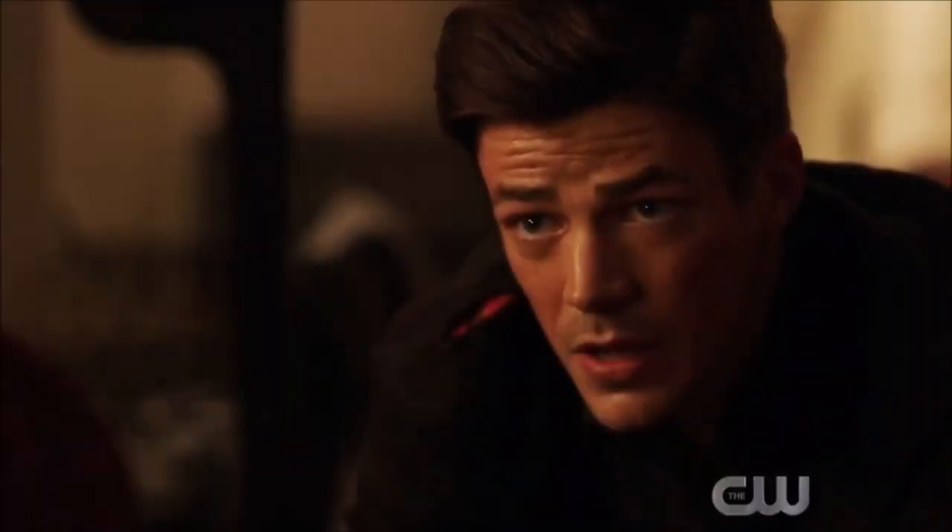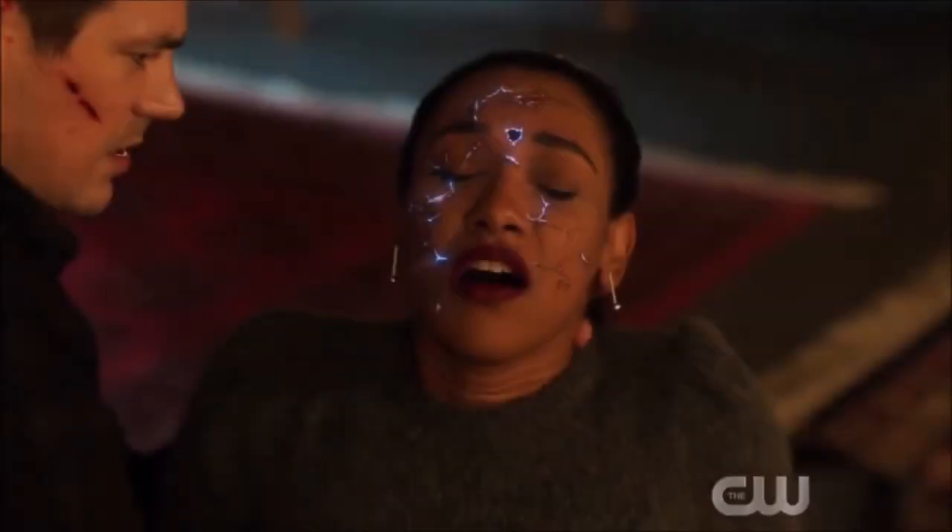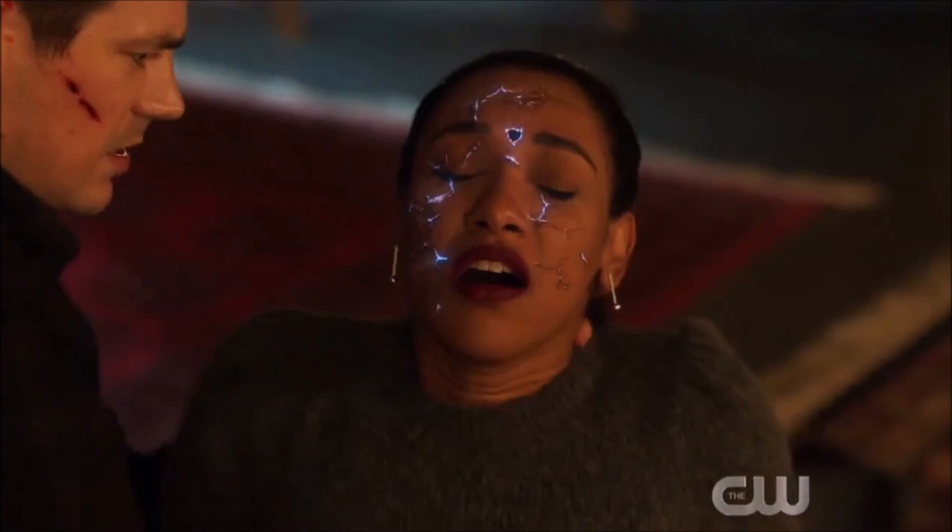Barry is essentially going to die because his speed force powers aren't working — no speed healing, he's just a normal person. Barry tries to get through to Mirror Iris and he does — she finds her humanity and is then killed by Eva. The real Iris gets through to Eva, causing Eva to freak out and Mirror Iris to weaken. Then Eva essentially kills this version of Iris. I thought Eva was the weakest part of the episode — I'm not sure the actor is that strong, and the character isn't that interesting compared to Mirror Iris, who had a really good send-off.